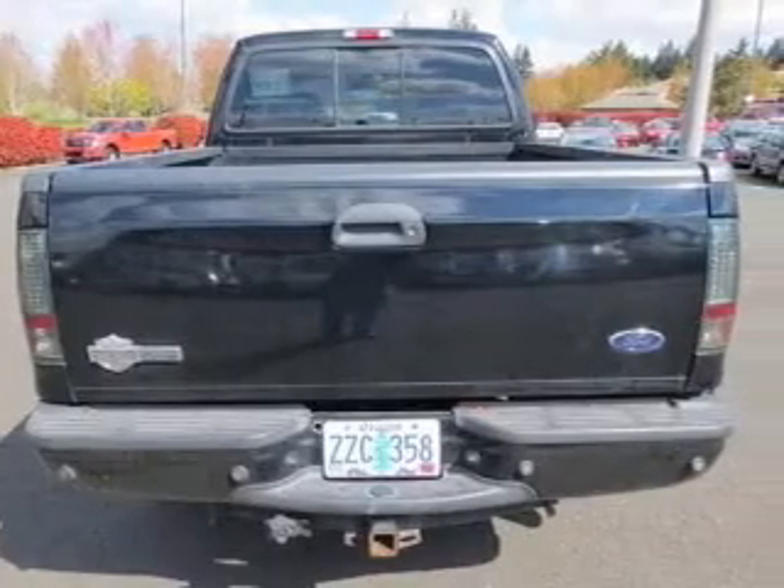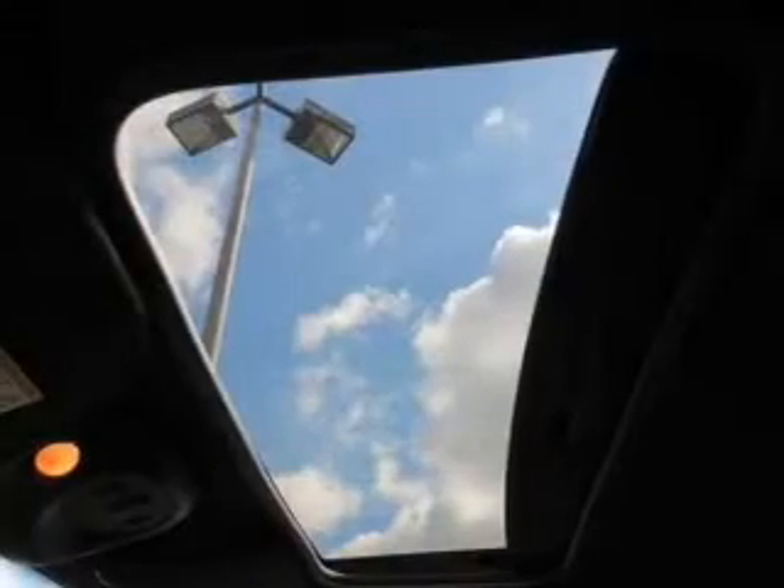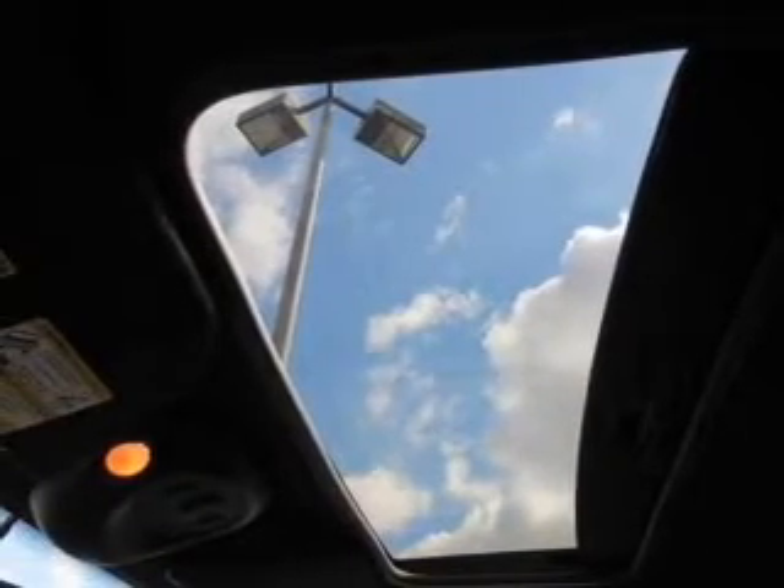Keyless entry. Power door locks. Power windows. An AM FM stereo with a CD player. Power mirrors. Power steering. Air conditioning.